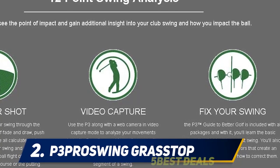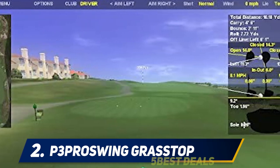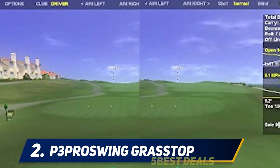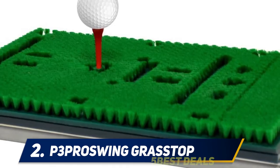Coming in at number two: the P3 ProSwing. Built to deliver lots of data, including hit and carry distance, swing path and angle, club face angle, toe-heel height, swing tempo, launch angle, and club head speed, the P3 ProSwing is a statistician simulation dream. It has a library of more than 150 virtual golf courses.